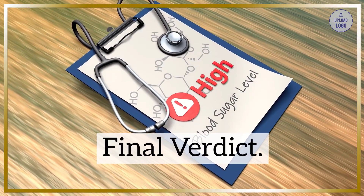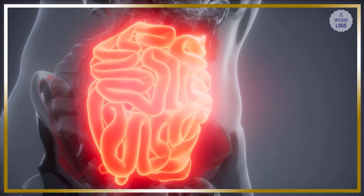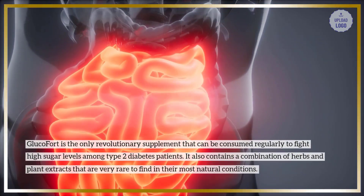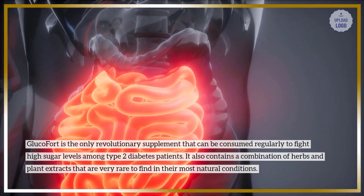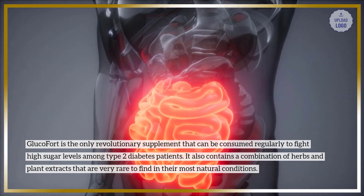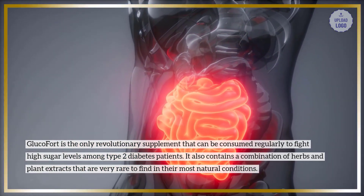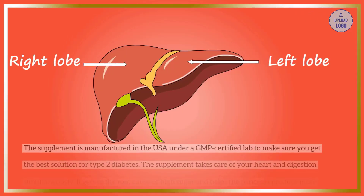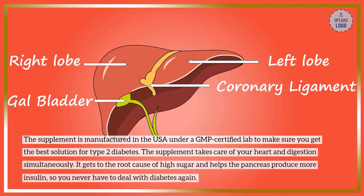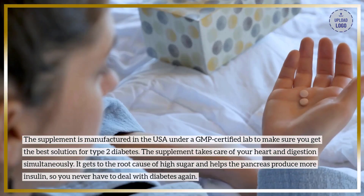Final verdict. Glucofort is the only revolutionary supplement that can be consumed regularly to fight high sugar levels among type 2 diabetes patients. It also contains a combination of herbs and plant extracts that are very rare to find in their most natural conditions. The supplement is manufactured in the USA under a GMP-certified lab to make sure you get the best solution for type 2 diabetes.